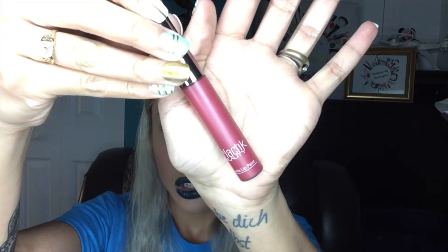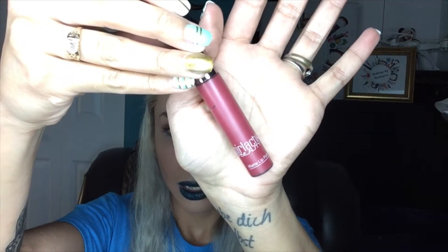Lastly for lip products, from the June Boxycharm is this Galactic Beauty Matte Lip Paint in the shade Blossom. I mentioned it in a video I'll link below. I really really loved it — I love the formula, it wasn't too drying, and the color is amazing, so I really do recommend this one. And that is it for my June favorites!